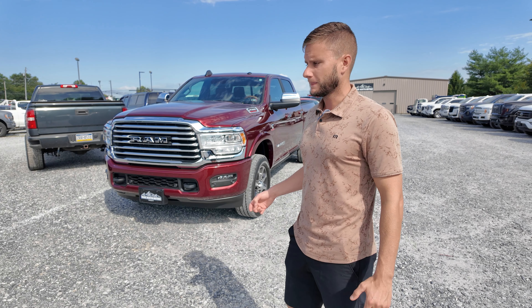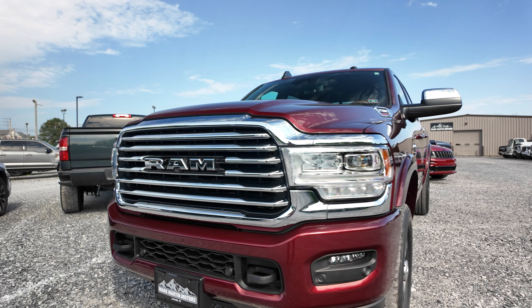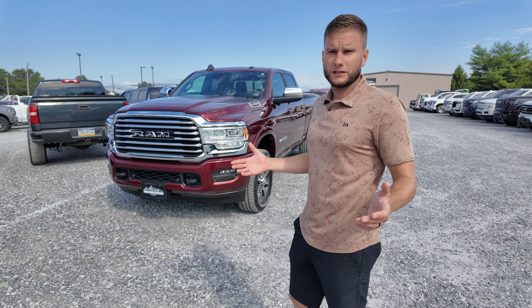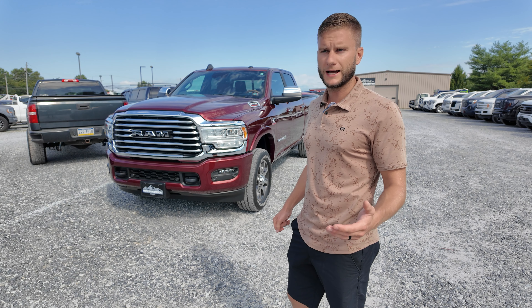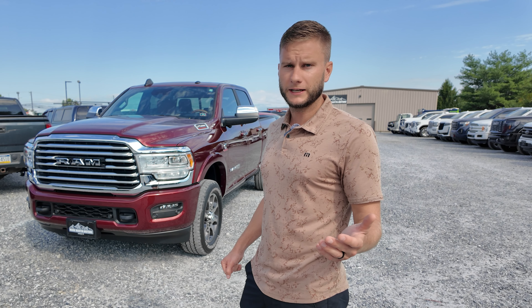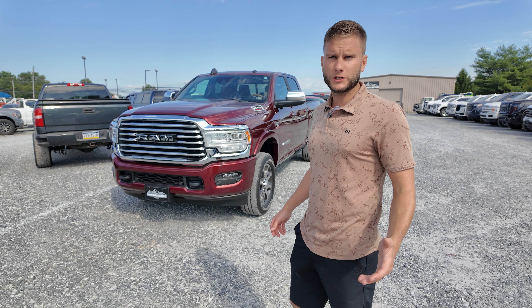I'm going to tell you why you should consider buying a Ram 2500 diesel. What I'm showing you is a 2021 Ram 2500 Laramie Longhorn edition with a Cummins diesel engine. This truck is loaded — it has every single option you could get on a Ram 2500 back in 2021.